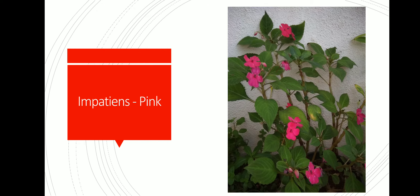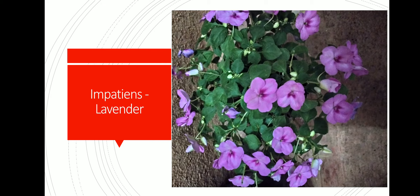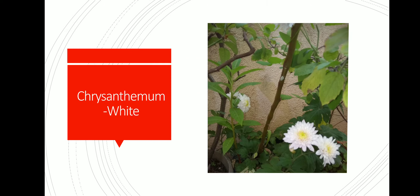We will start from the Impatience family. This is Impatience pink color. This is Impatience orange color. This is Impatience lavender. All of these plants can be propagated by cuttings and I will make a video on that.